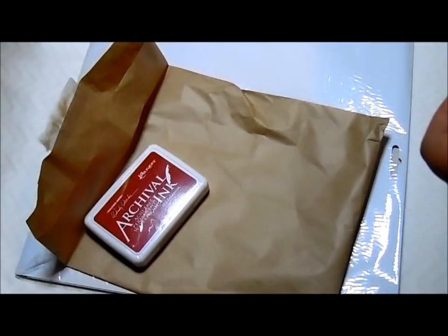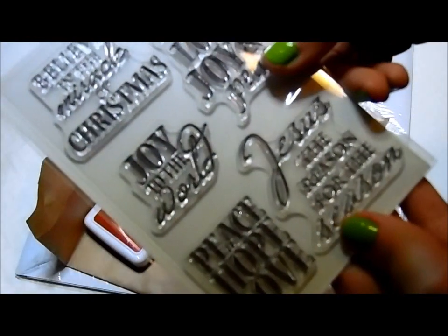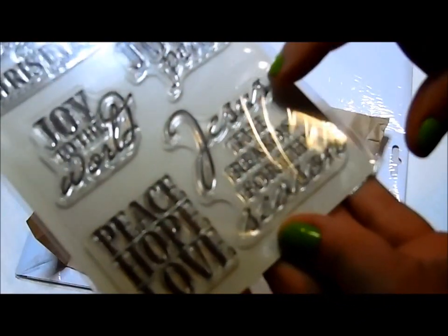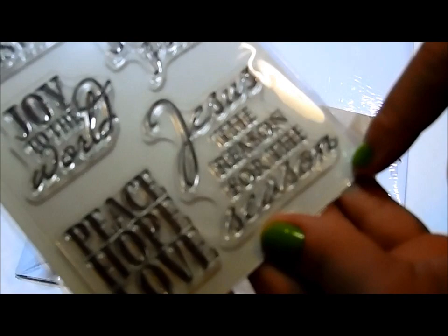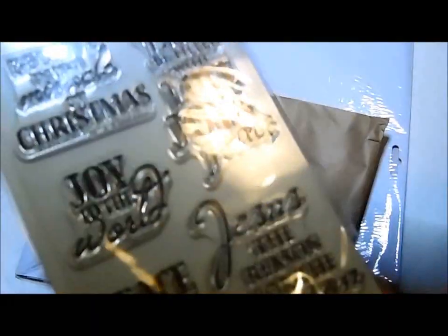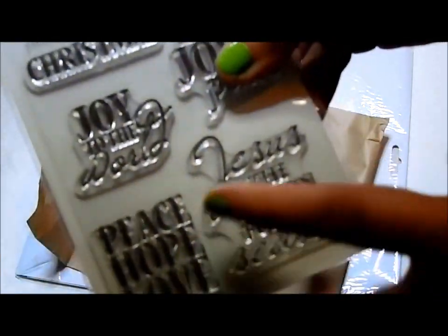And then over here is some stamps: Believe in the Miracle of Christmas, Joy to the World, Peace, Hope, and Love, Jesus the reason for the season, May your life be filled with love, joy, and peace. Awesome stamps.